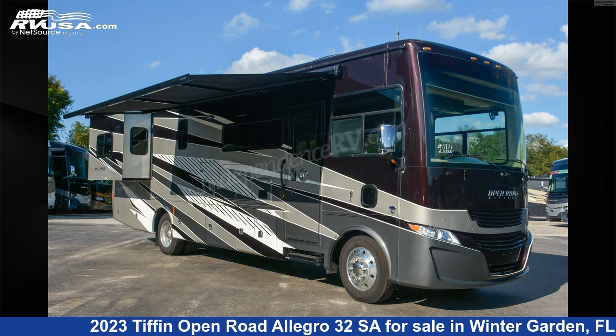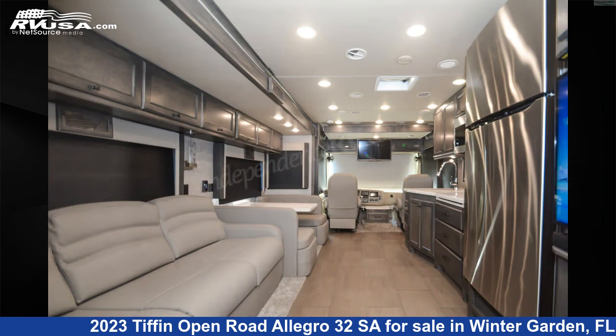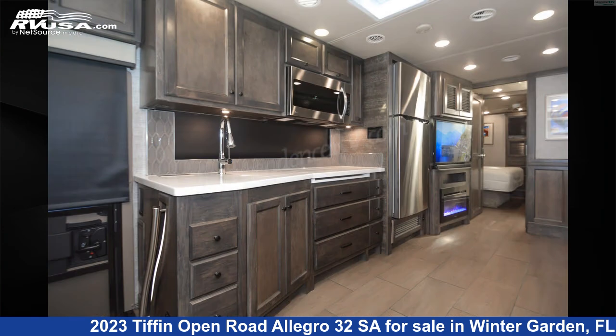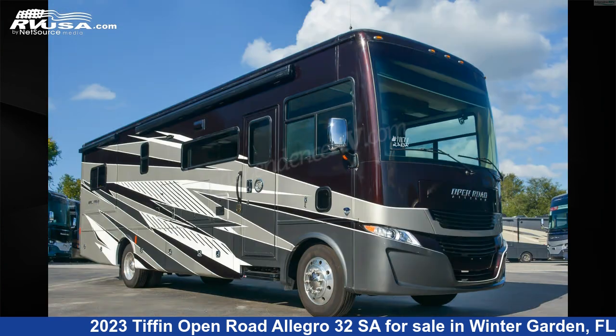This 2023 Tiffin Open Road Allegro 32 SAW is a Class A RV. It is located in Winter Garden, FL 34787 and is offered for sale by Independence RV Sales. Click the link in the video description to visit RVUSA.com and see more photos as well as the current price.